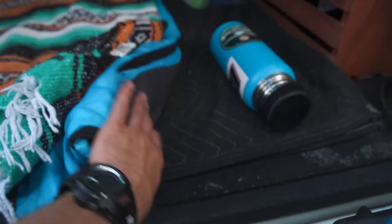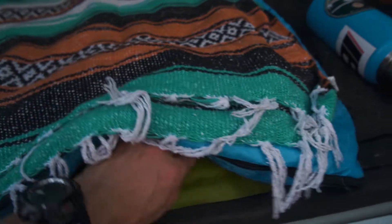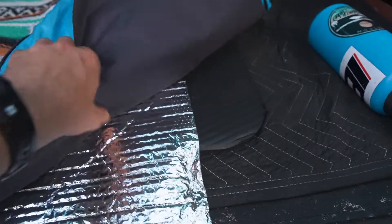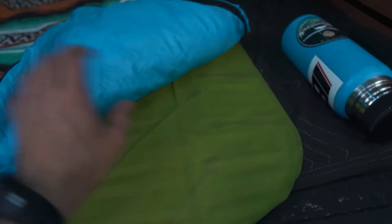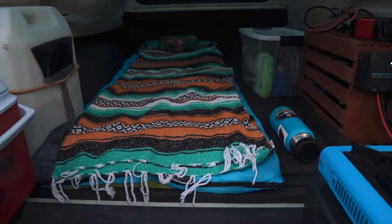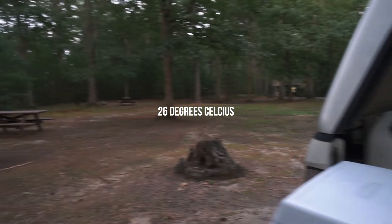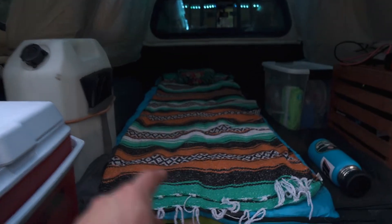My bed. First thing I did was lay down this moving blanket just as a base layer, and then underneath that I have my yoga mat followed by a piece of Reflectix, followed by an air mattress — I still need to put air into it — and my sleeping bag. The sleeping bag is honestly more for comfort to lay on top of. It's really hot, probably like 80 degrees right now and like 90% humidity, so I'm going to probably sleep on top of that and just use the blanket.